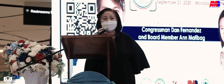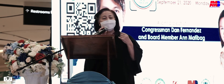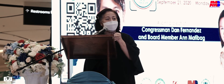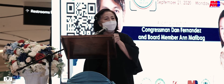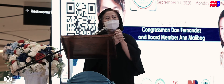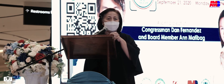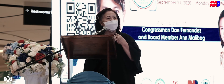Ang higit na mahalaga talaga ay yung unity, kung saan yung pagkakaisa ng mga government officials, ng mga stakeholders, at higit sa lahat ay tayong mga mamamayan. Thank you very much, Bukal Anne Matibag, for spearheading this very beautiful and wonderful contact tracing at bagong teknolohiya.